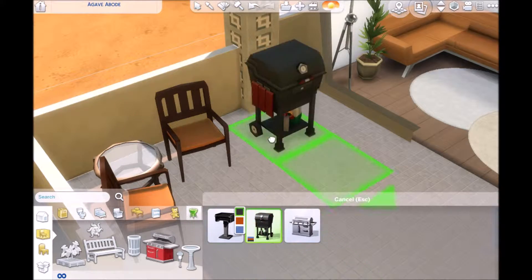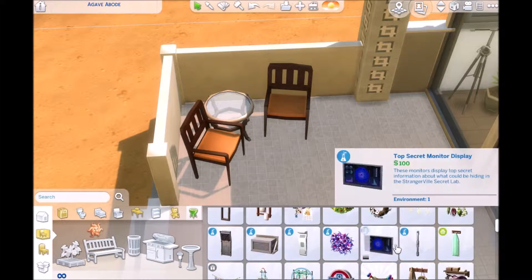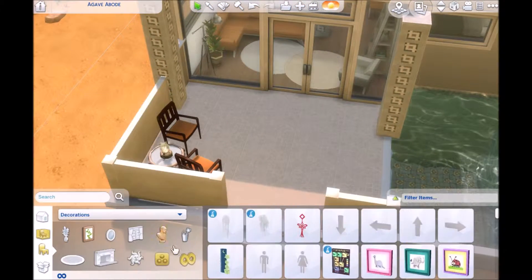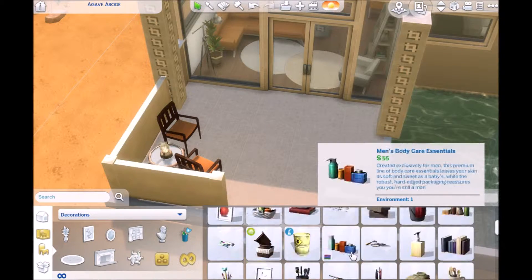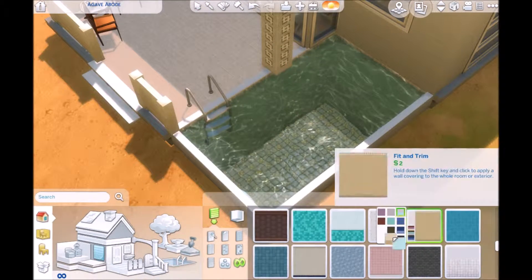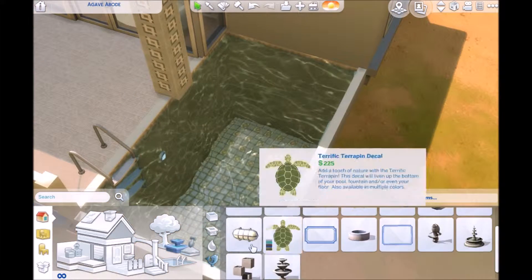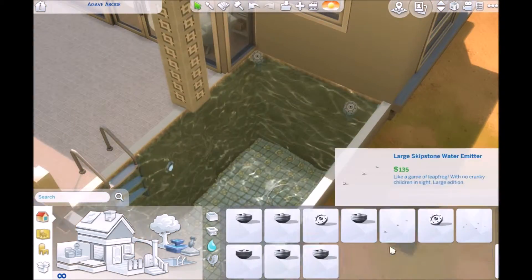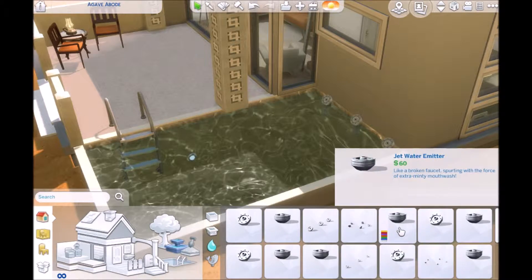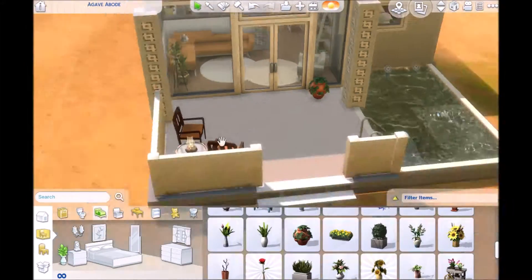Now we're on to the back porch. I kept it simple back here — normally I like to fill up the backyard with tables and stuff, but this back porch is more just for sitting, not for entertaining. It's just a nice little spot in the desert where your sim can chill or go swim and relax. I put these little fountains that spew out water — barely any water but they do spew out water — and I like how they look because that wall is so flat it needed something to counteract that.